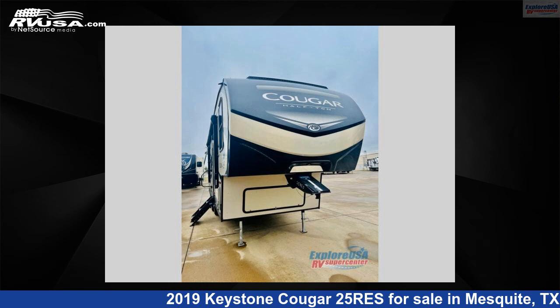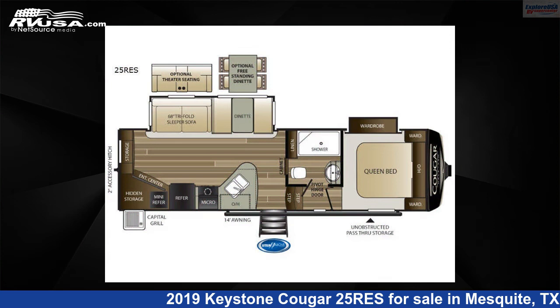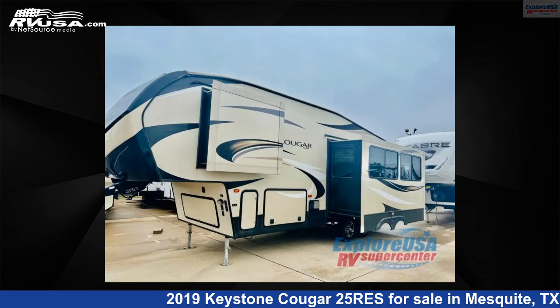This 2019 Keystone Cougar 25 Res is a fifth-wheel RV. It is located in Mesquite, Texas 75150, and is offered for sale by Explore USA RV Supercenter, Dallas, Texas.